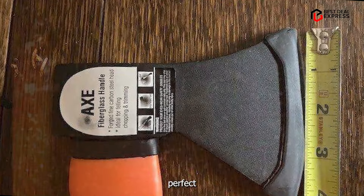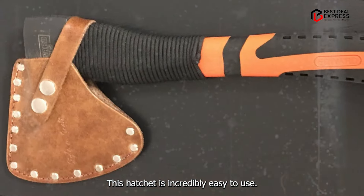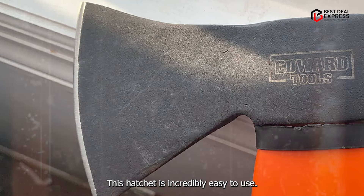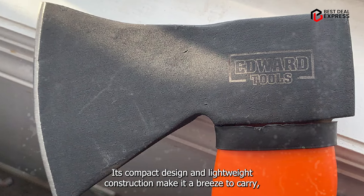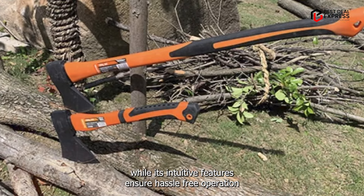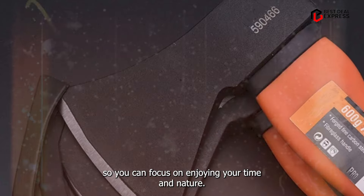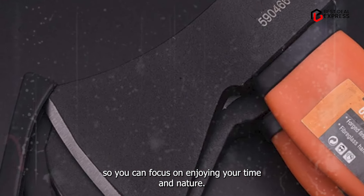Usability: perfect for outdoor enthusiasts of all skill levels, this hatchet is incredibly easy to use. Its compact design and lightweight construction make it a breeze to carry, while its intuitive features ensure hassle-free operation so you can focus on enjoying your time in nature.